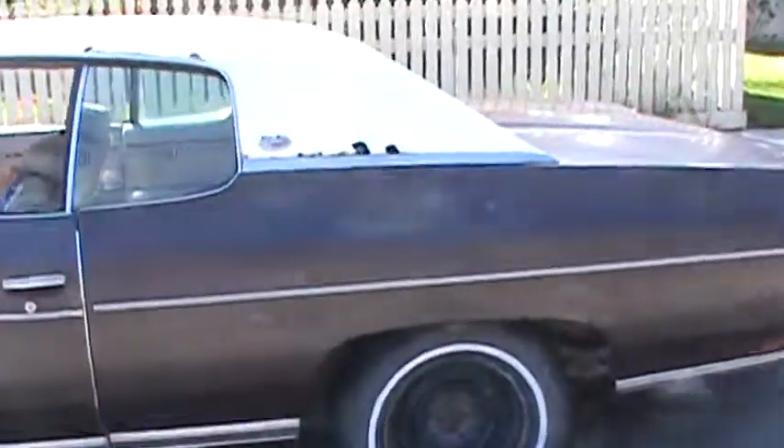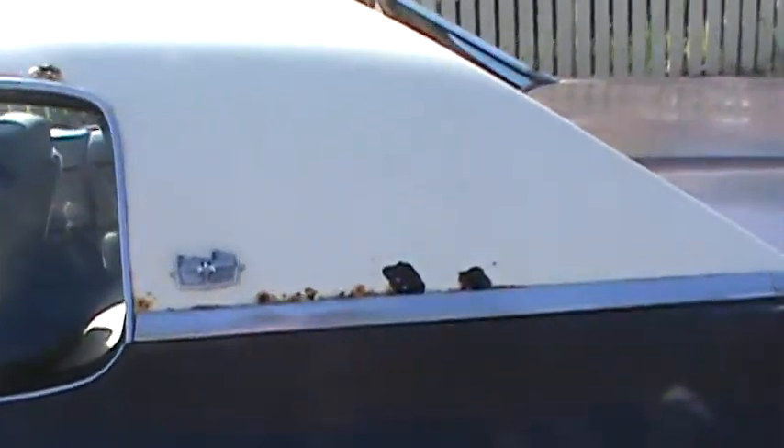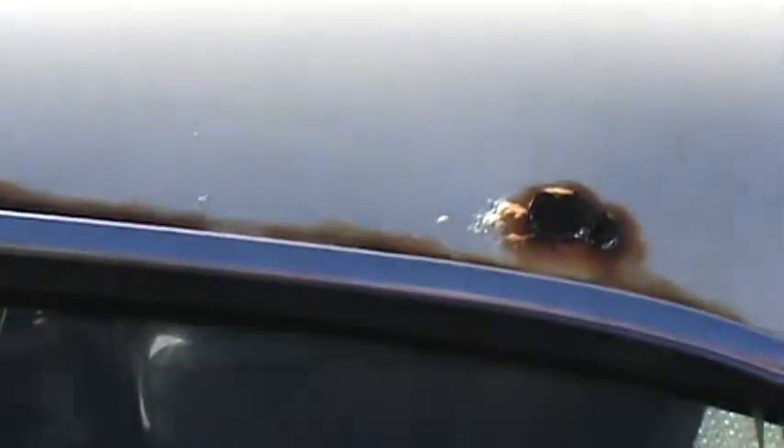Some issues with it — just rust actually. Had this car, bought it from the original owner about 10 years ago, somewhere around there. As you can see, the interior is going to need some work.